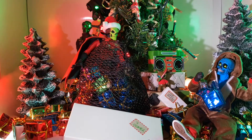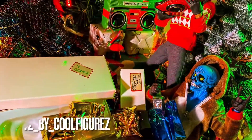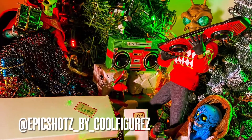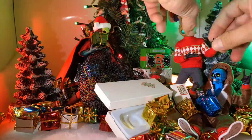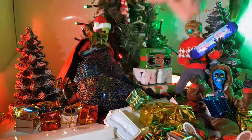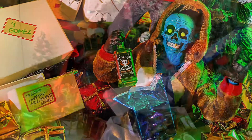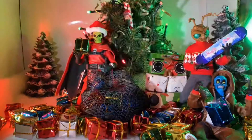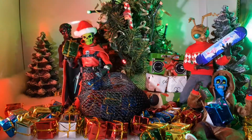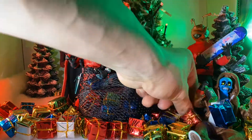Here we have Santa Doc Knock coming by to drop off some gifts for Gomez, Cousin Eddie, and little Grubby Grub. I don't know where I got this idea, but I just happened to look up at my Red Death Doc Knock and it just clicked in my head — Santa Claus. So I threw on one of the Santa hats that I got from the advent calendar and we got Santa Doc Knock. I thought that was a pretty cool idea and picture, so I went ahead and went with it.